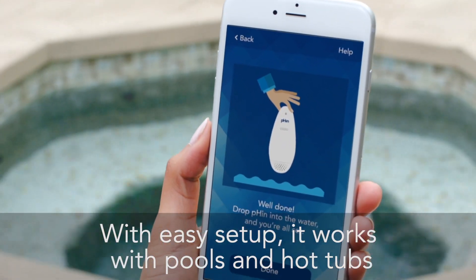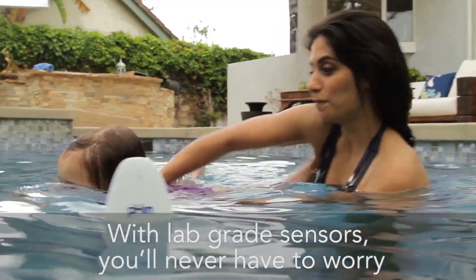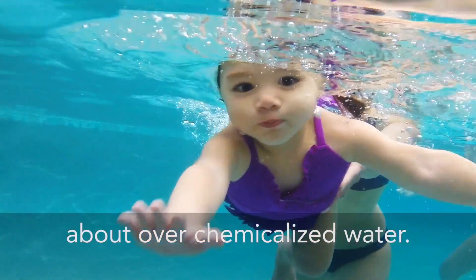With an easy setup, it works with pools and hot tubs of all kinds, shapes, and sizes. With lab-grade sensors, you'll never have to worry about over-chemicalized water.